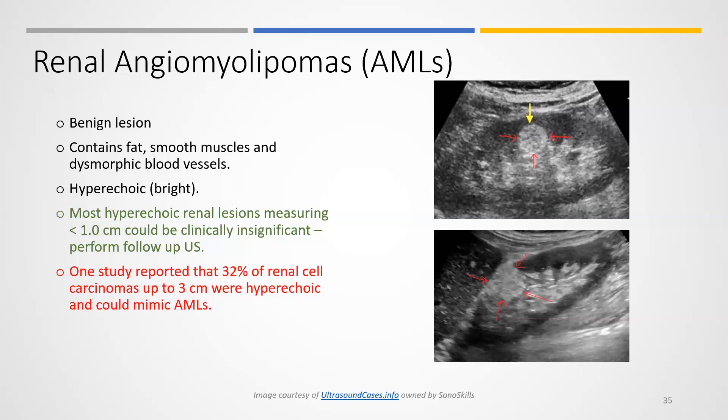AMLs are very well-defined and hyperechoic when present in the kidney. They may look very suspicious, but they essentially contain fat, smooth muscle, and dysmorphic blood vessels. They appear quite bright on ultrasound, but this is all relative — for example, if a patient has chronic kidney disease, the kidney itself may look very bright.